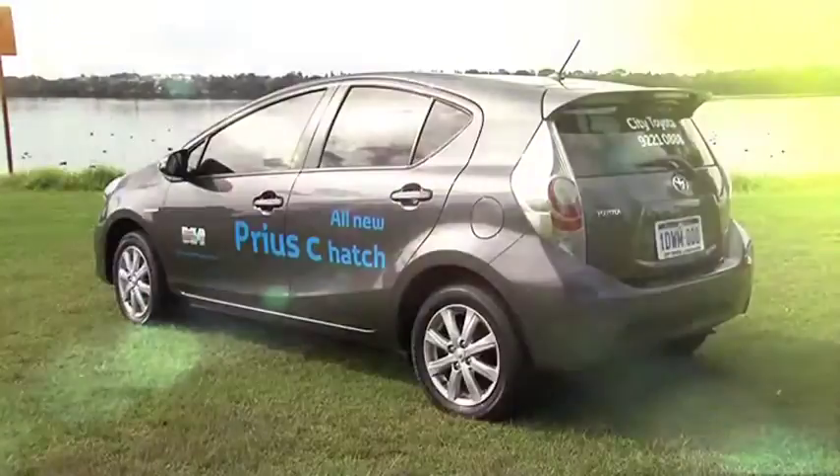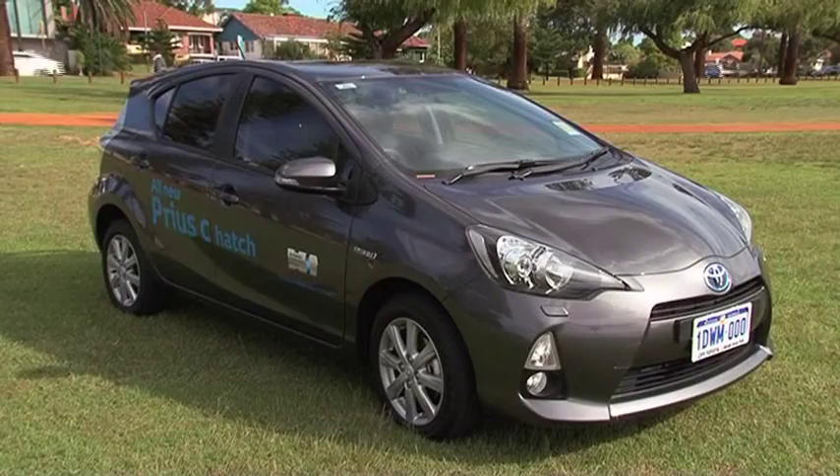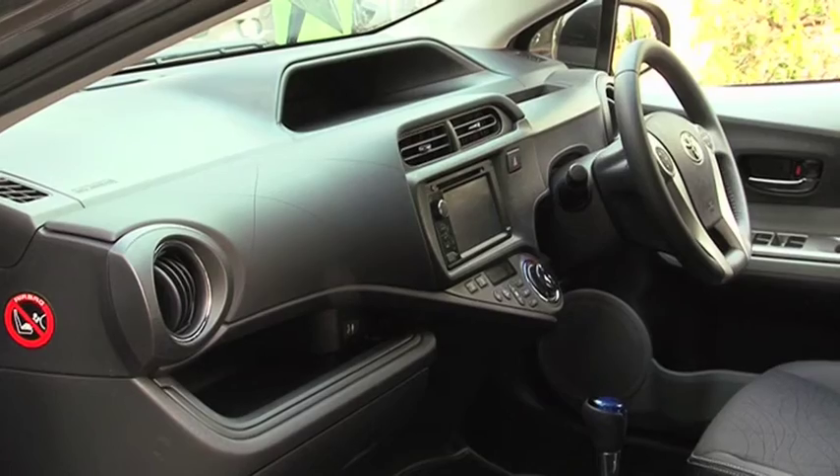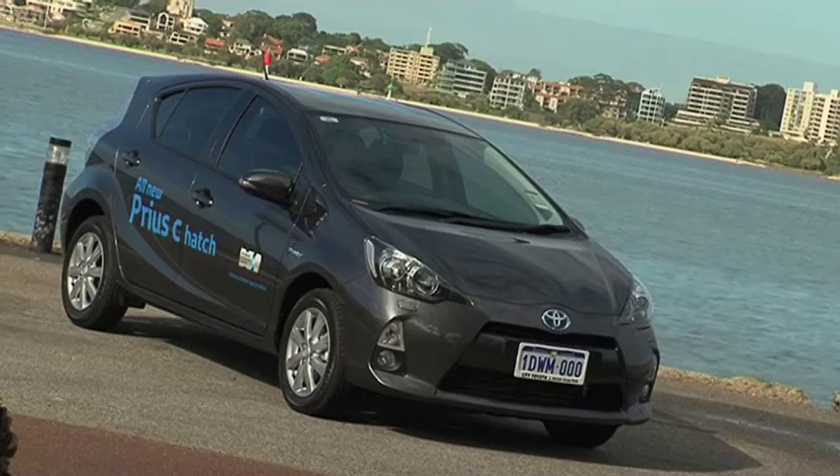So there you have it — proof that the Prius C is a green machine and at the same time a great investment. It's also very safe, compact, stylish, and above all unbelievably economical with absolutely no compromise.